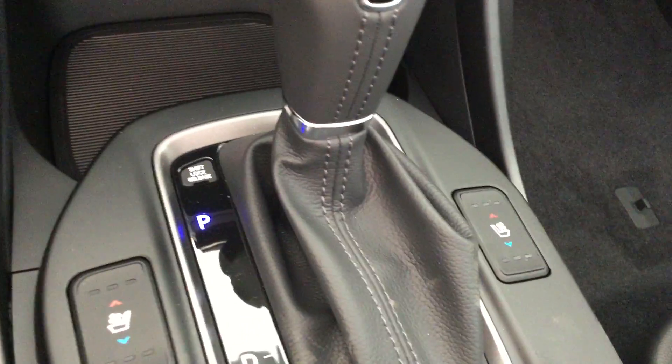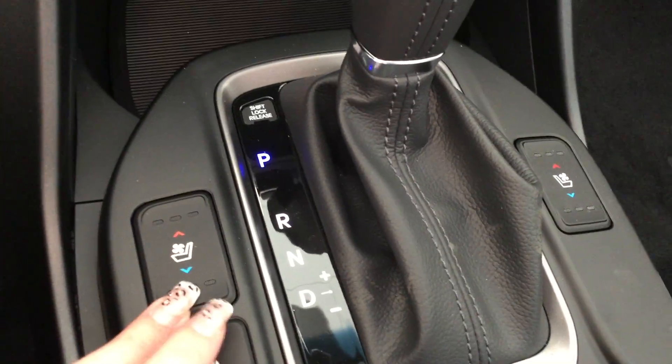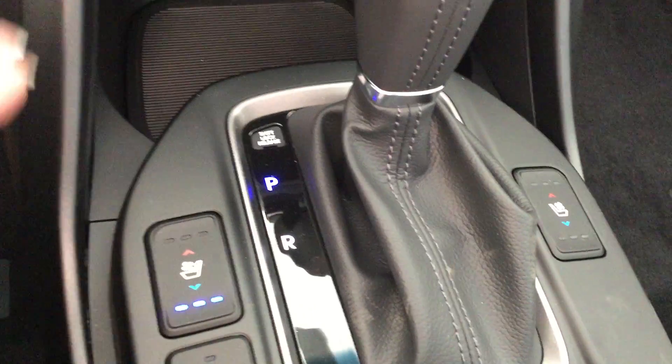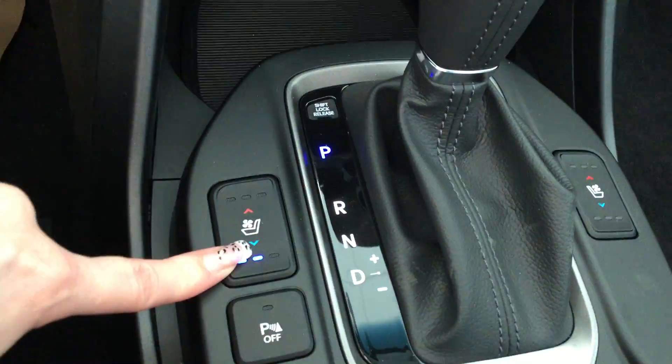We also have our heated seats for our passenger as well as the driver. Ventilated seats — so that's really nice in the summertime, that way you get nice and cool and you're not getting too hot on the leather. You're able to adjust it to different levels as well, so whatever is comfortable for you.